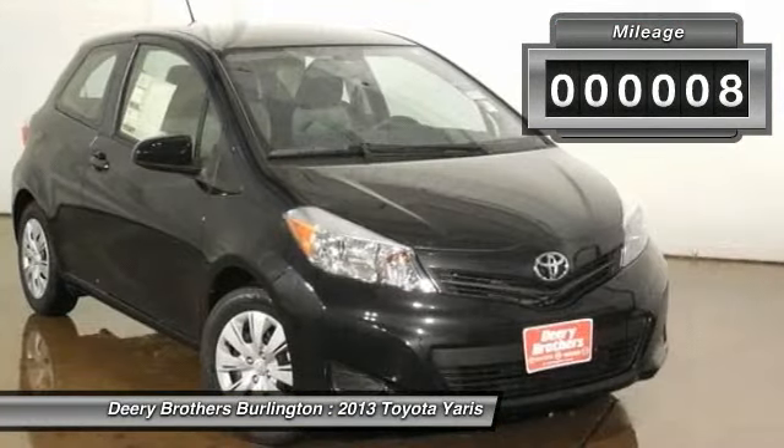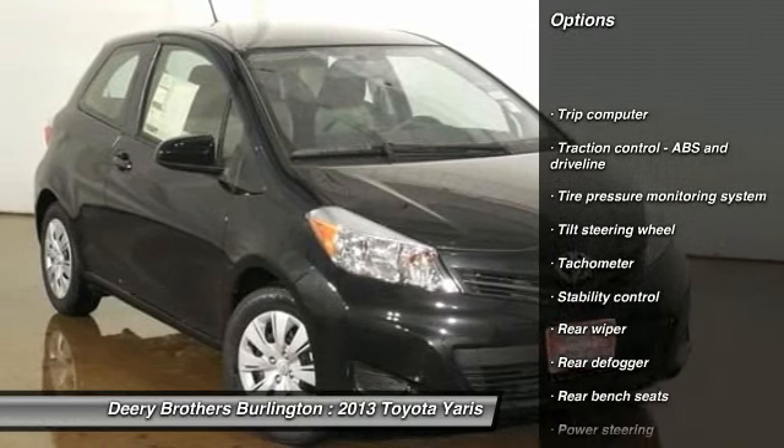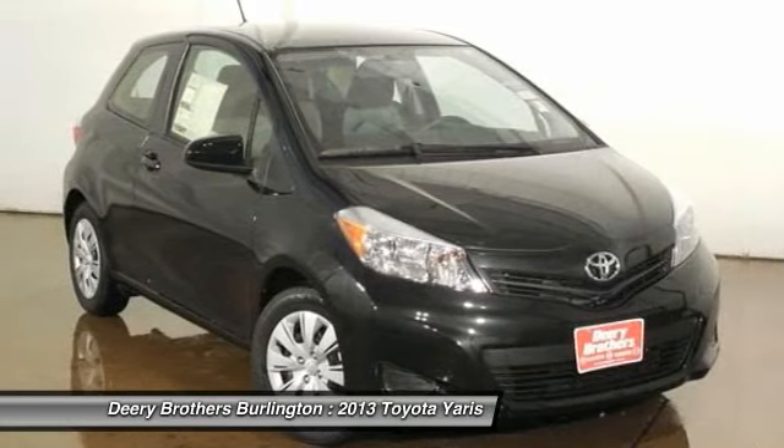How tempting are all the features on this 2013 Yaris L: Bluetooth, powered door locks, manual transmission, air conditioning, and a 1.5 liter inline 4-cylinder DOHC engine.